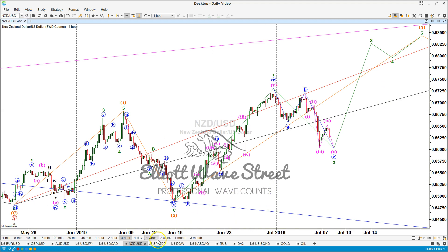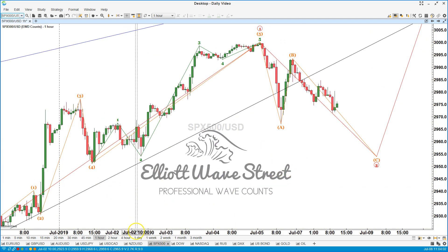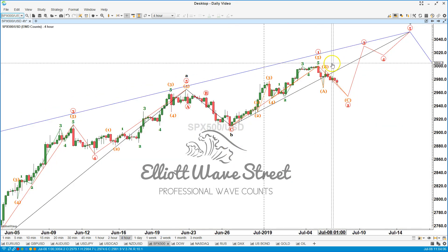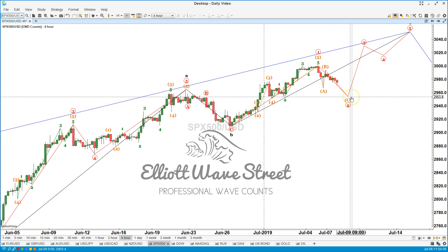The S&P this week has been going down. Last week, we were finding the top of this wave one, and the price now is starting to retrace. The target is going to be around the 29.53 for this week. And once it moves below the end of wave A, we're going to start finding the end of wave two in order to buy it and follow the move up. So, let's get ready to buy the S&P once wave two is over.